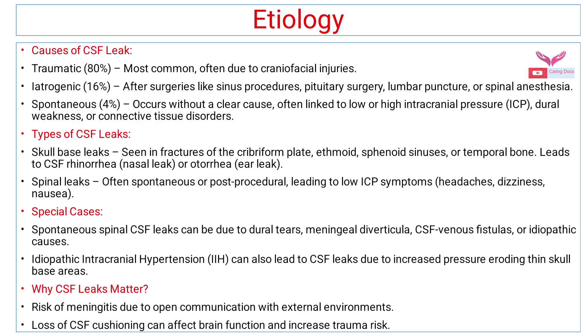In special cases, spontaneous spinal CSF leak can be due to dural tears, meningeal diverticula, CSF venous fistula, or idiopathic causes. Idiopathic intracranial hypertension can also lead to CSF leak due to increased pressure eroding the skull base areas. If not evaluated and managed timely, CSF leak can lead to meningitis due to open communication with the external environment, and loss of CSF cushioning can affect brain function and increase trauma risk.